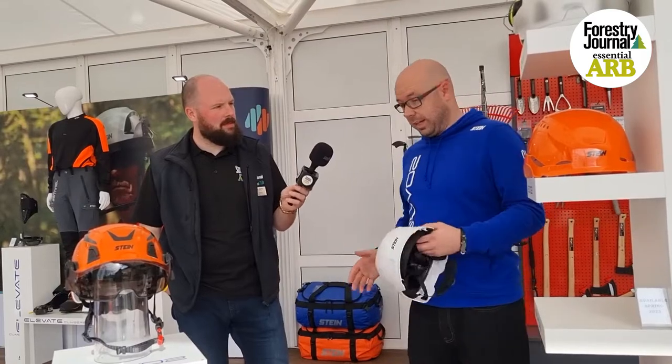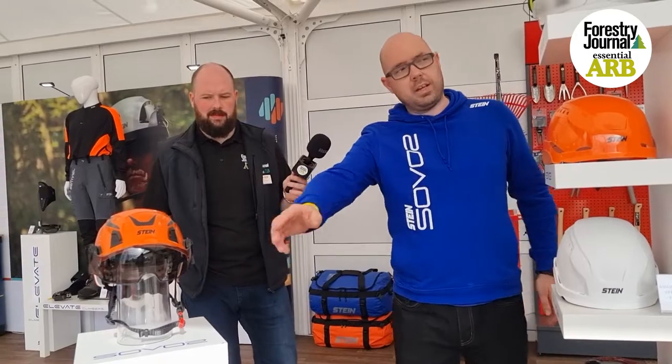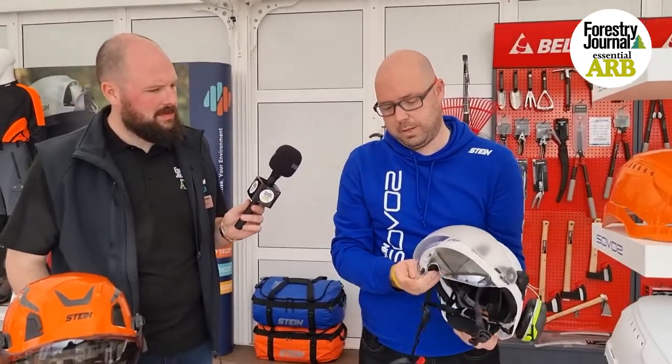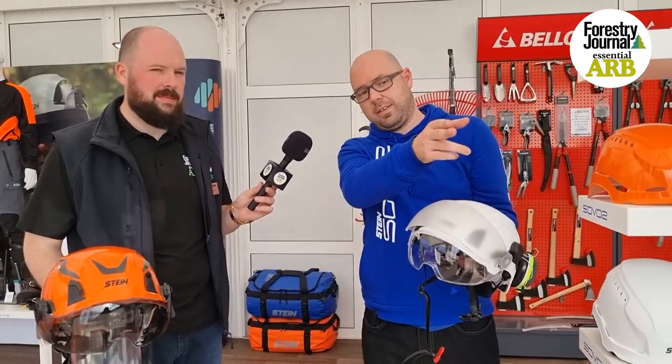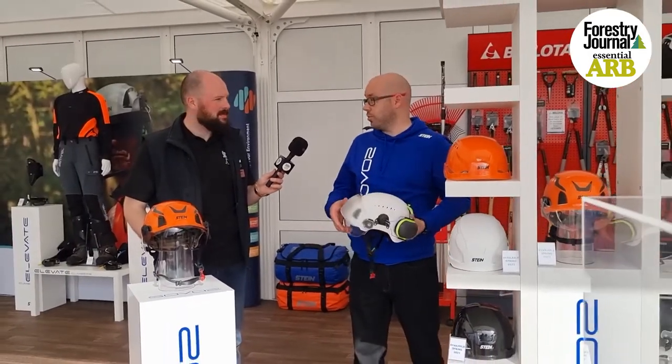On top of that, you've got the dark and clear Perspex visors — the dark one is on here, the clear one is on here too. And you also have, just behind in the glass case there, the mesh version as well. This is all coming out in the spring.